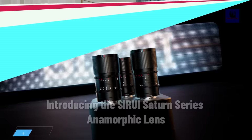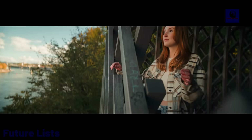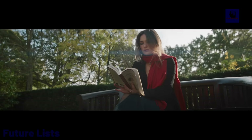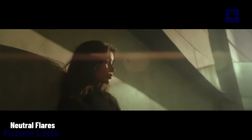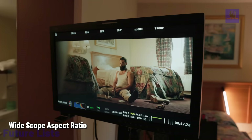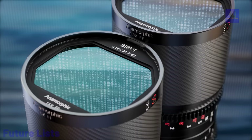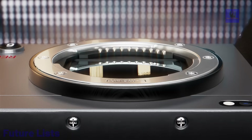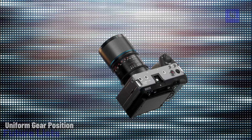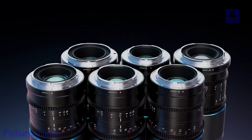Introducing the Saturn Series Carbon Fiber Anamorphic Lens, now expanded with the 50mm and 75mm options, enhancing the Saturn Series Anamorphic Lens Kit. Weighing under 500g each, these lenses feature a constant 1.6x squeeze ratio, providing classic blue flares or natural flares for a cinematic look. Constructed with carbon fiber and precision glass molding, they are ideal for handheld, gimbal, or drone shooting.